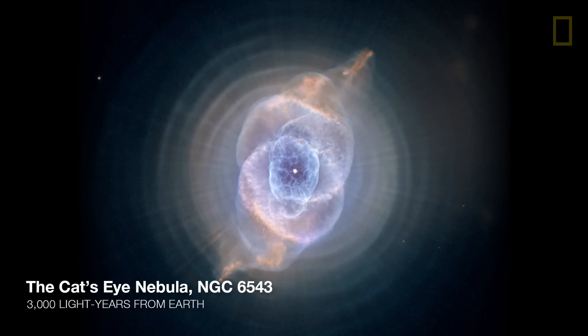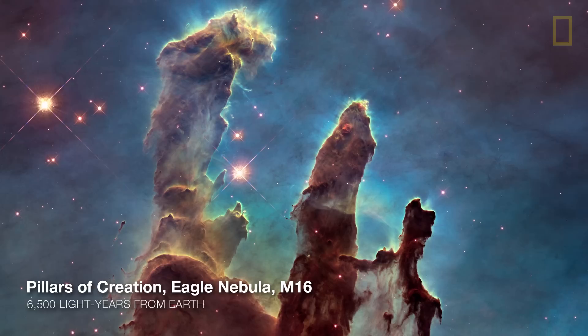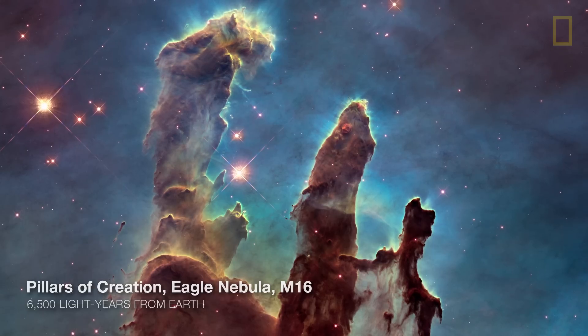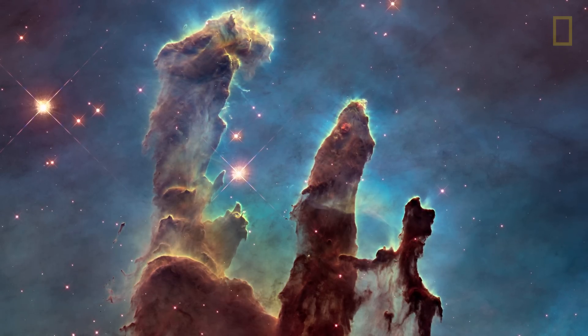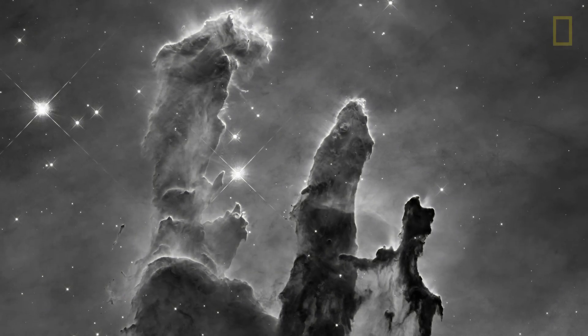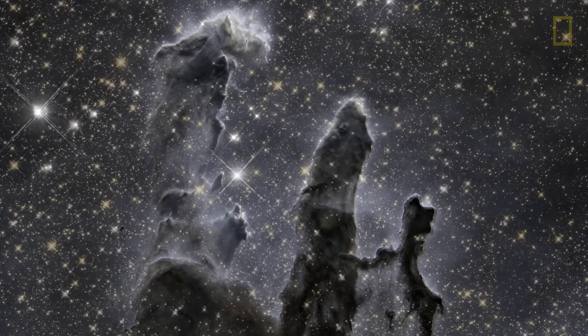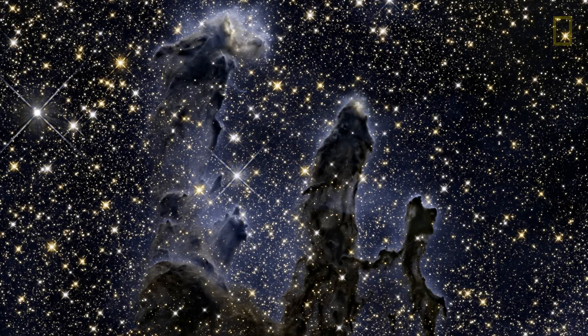There have been a few images that really have made an impact, in particular this image that people call the Pillars of Creation. But the big surprise is the cameras on Hubble are black and white cameras, because that maximizes the amount of information that the astronomers can use.